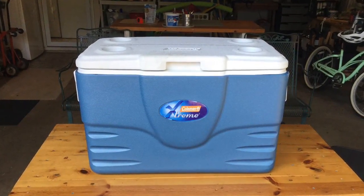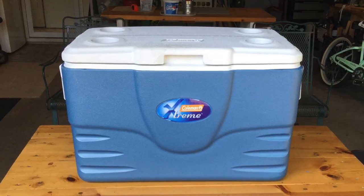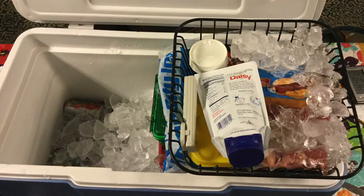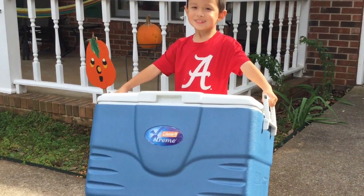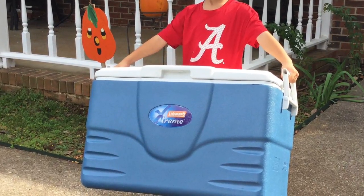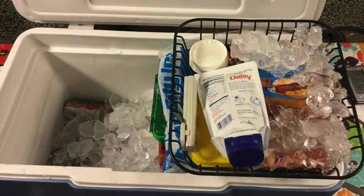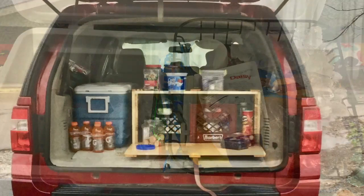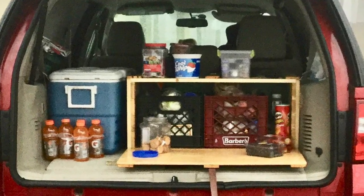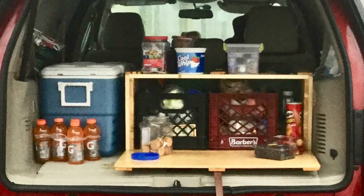We pack our perishable foods in this Coleman Extreme 52-quart cooler with an aftermarket Igloo dry food basket. We like this cooler because it only cost about $60, it's small enough to pack into our car easily, and when we load it on Thursday night with our food and about 20 pounds of ice, we will still have ice left Sunday night after our camping trip. We pack our cooler and all of our food in the back of our car and leave it there for the entire length of our trip to avoid animal scavenger problems.